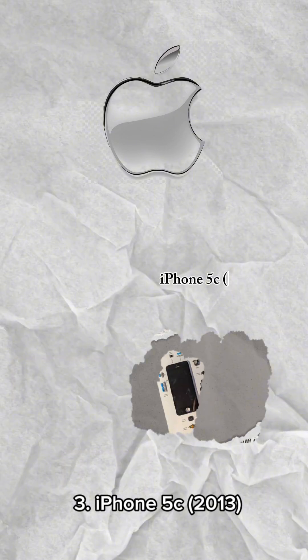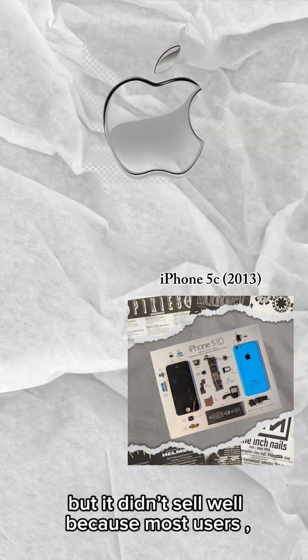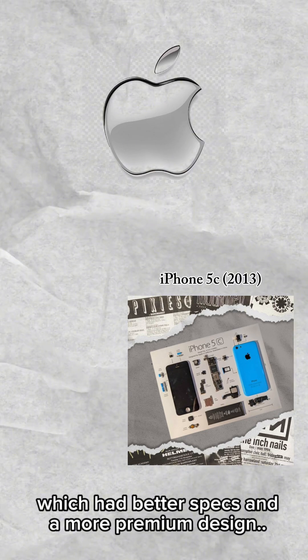3. iPhone 5C, 2013 — a cheaper version of the iPhone 5. But it didn't sell well because most users preferred to pay more for the iPhone 5S, which had better specs and a more premium design.